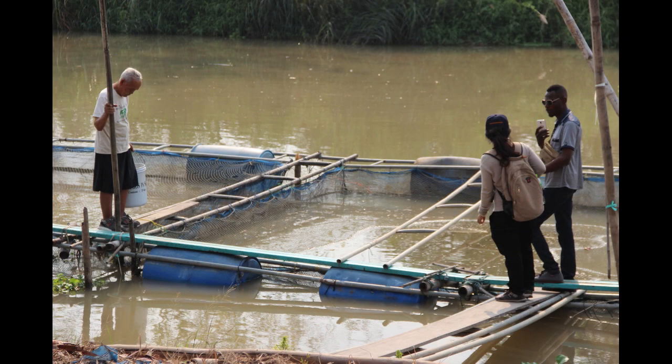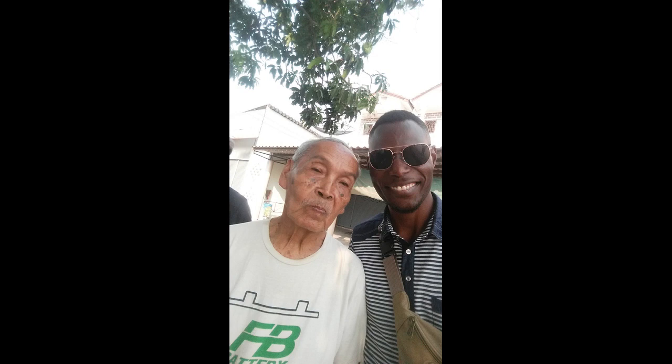You see this old man here — he's over 80, going on 90 — and he still runs a cage culture system. And yet you have a lot of young folks and youths hanging around saying there's no job. That's a man almost 90 years old still raising tilapia fish in cage culture.